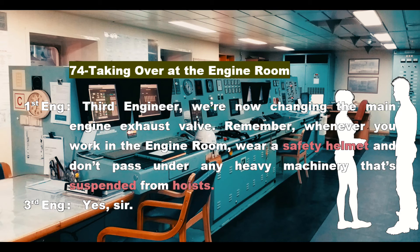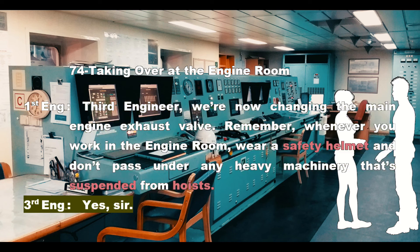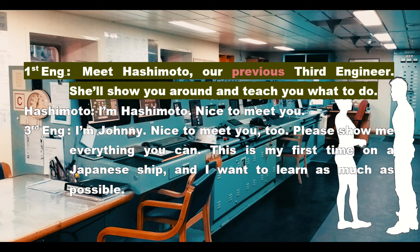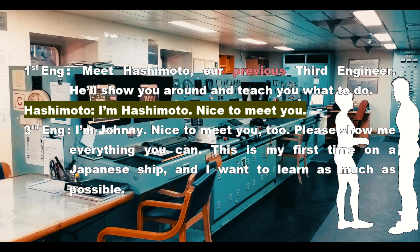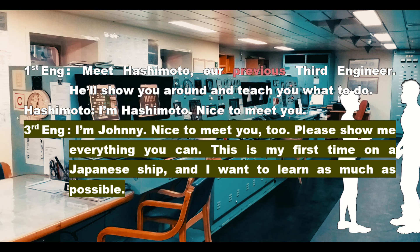Section 74: Taking Over at the Engine Room. First Engineer: Third engineer, we're now changing the main engine exhaust valve. Remember — whenever you work in the engine room, wear a safety helmet and don't pass under any heavy machinery that's suspended from hoists. Third Engineer: Yes, sir. First Engineer: Meet Hashimoto, our previous third engineer. She'll show you around and teach you what to do. Hashimoto: I'm Hashimoto. Nice to meet you. Third Engineer: I'm Johnny. Nice to meet you too. Please show me everything you can. This is my first time on a Japanese ship, and I want to learn as much as possible.